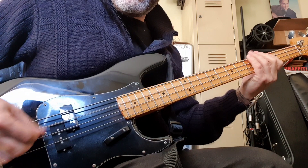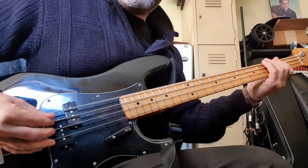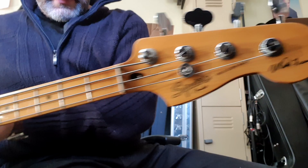So, a bit thumpy. What do we got? Nice big bridge, brass saddles, all stock. Very good pickup — I think it's a good pickup.